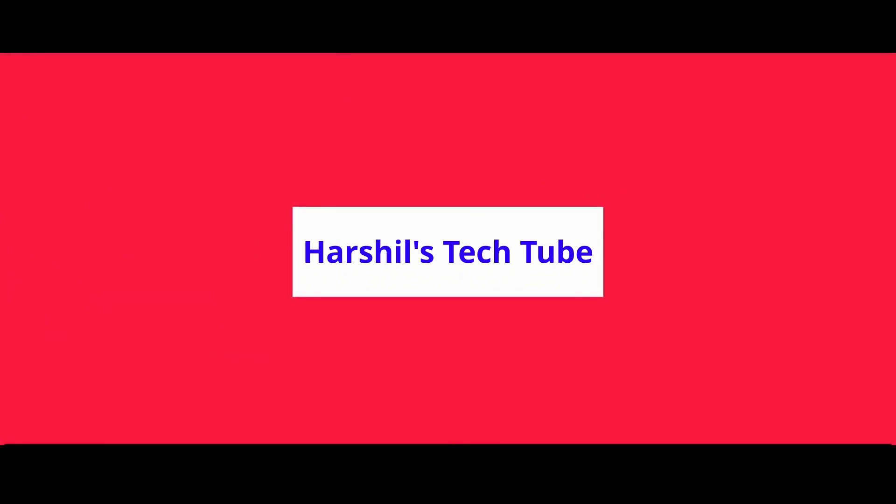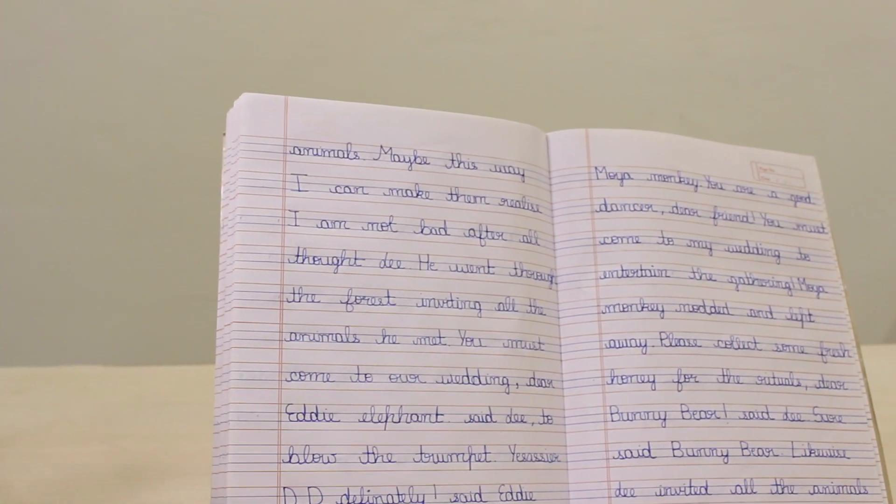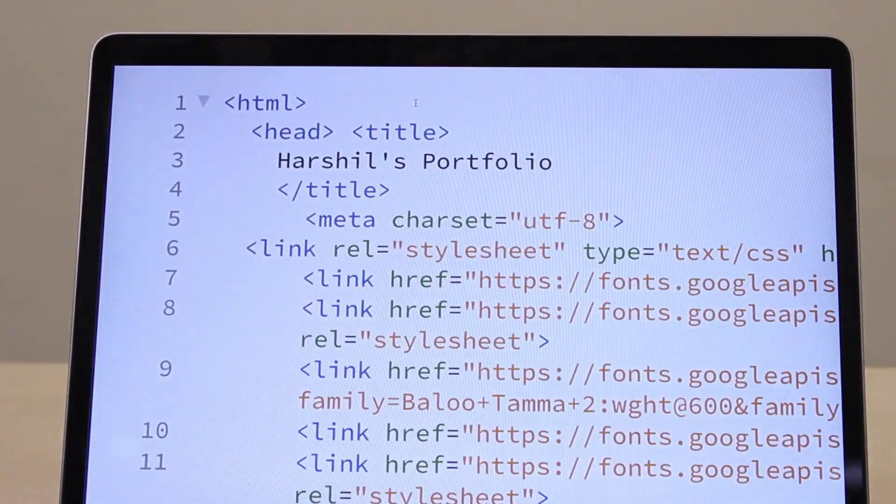Hey guys, this is Harshal. Today, I'll be telling you 4 productive tasks that you can do in your quarantine life to make the most of it. So, without wasting any time, let's get started.